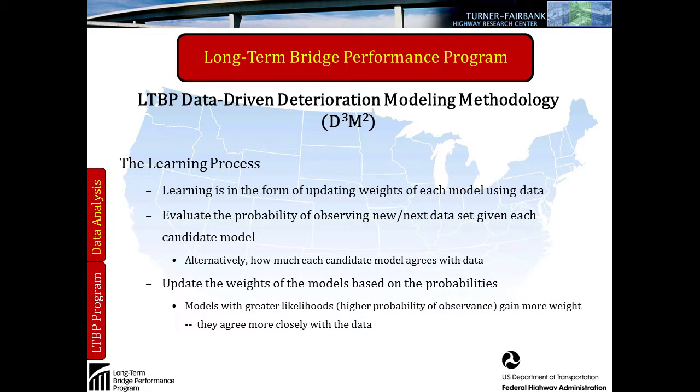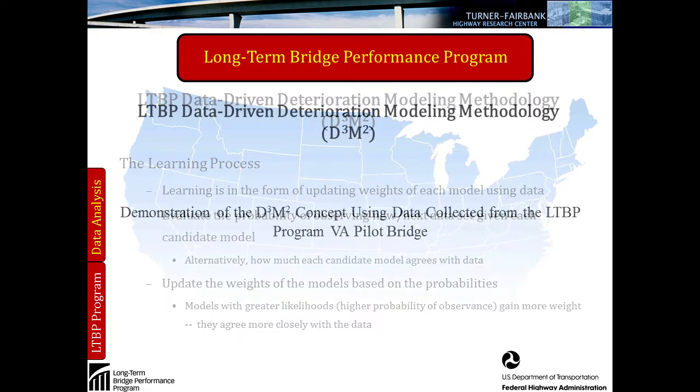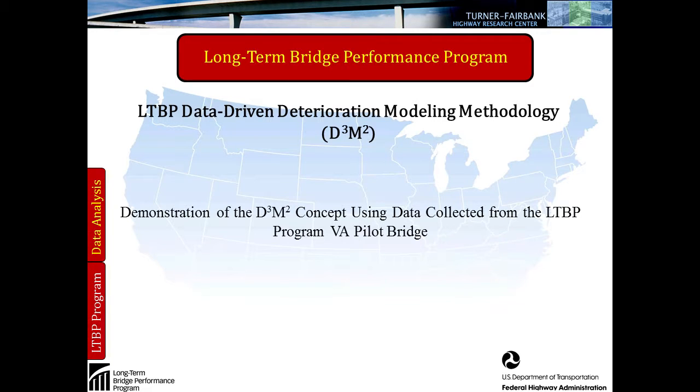Learning is in the form of updating weights for each of the models. We evaluate the probability of observing the new or next data set given the model we're working with. Alternatively, you can think of it as how much does each of the candidate or individual models agree with the data? It updates the weights based on probabilities — those models with greater likelihood or higher probability gain more weight, meaning they agree more with the data.